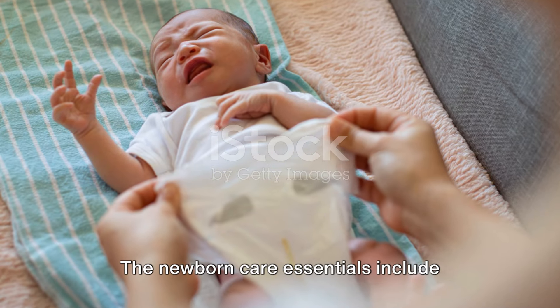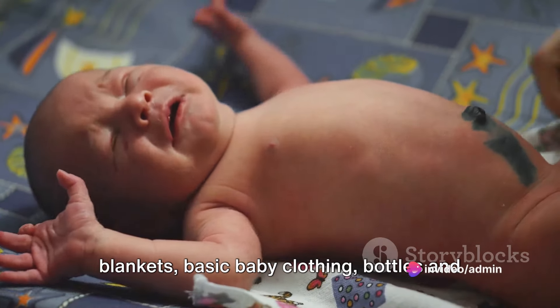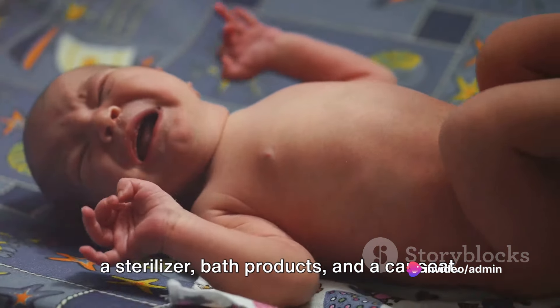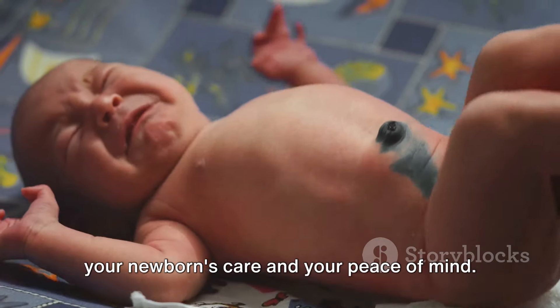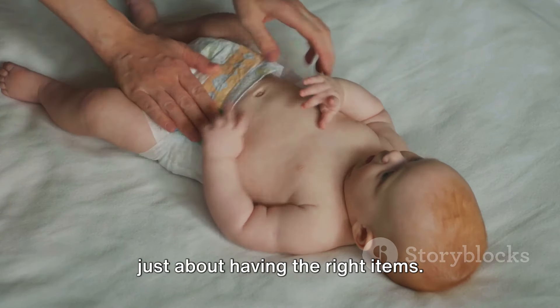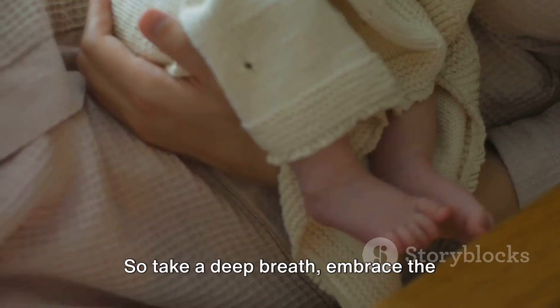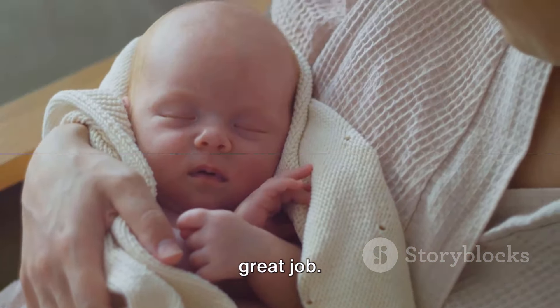Now let's summarize. The newborn care essentials include diapers and diaper rash cream, swaddling blankets, basic baby clothing, bottles and a sterilizer, bath products, and a car seat. These items create a solid foundation for your newborn's care and your peace of mind. Remember, preparing for a newborn isn't just about having the right items — it's also about creating a safe, loving, and comfortable environment for your little one. So take a deep breath, embrace the journey, and know that you're doing a great job.